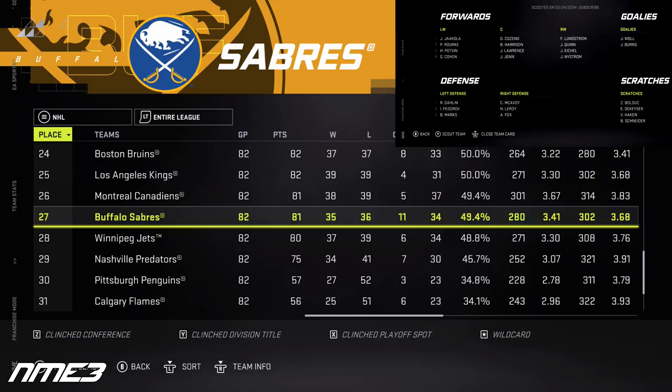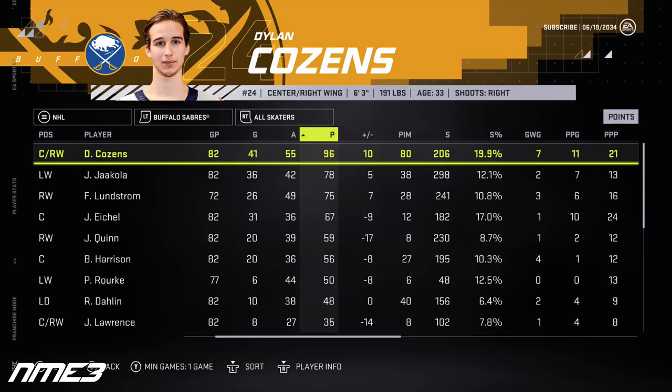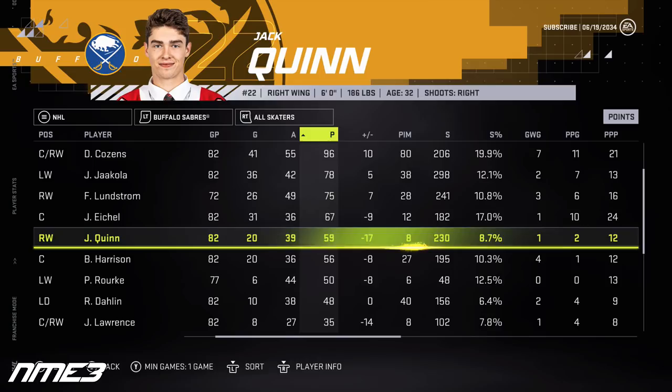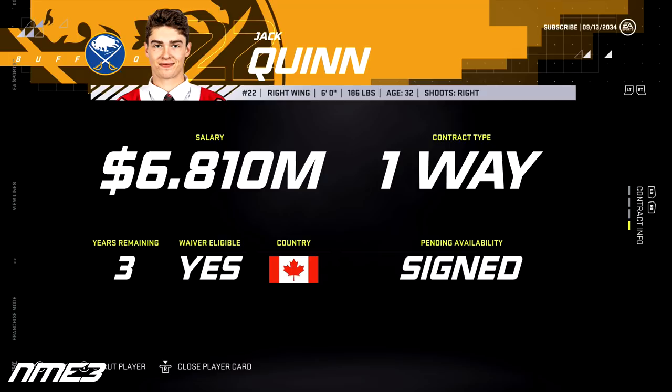In year 14, the Sabres miss the playoffs again, finishing 27th. Dylan Cousins bounces back to a career-best 41 goals and 55 assists for 96 points, though he drops to an 89 overall. Jack Quinn just misses 60 points with 20 goals and 39 assists for 59 points and drops to an 85 overall. In the offseason, the Sabres sign both to 3-year deals — Cousins at $10.5 million per year and Quinn at $6.8 million per year.